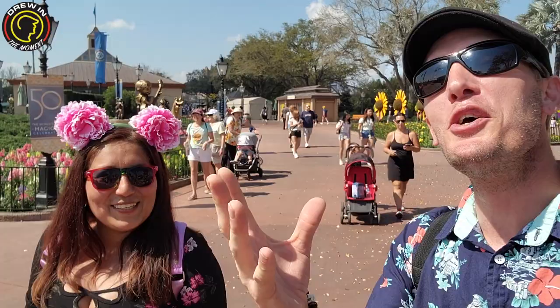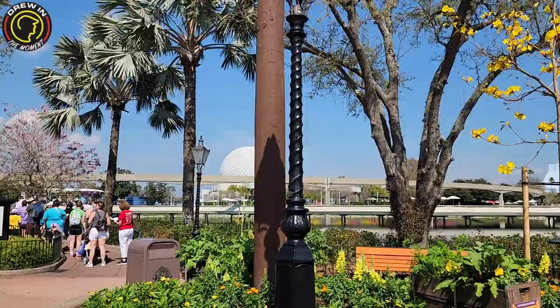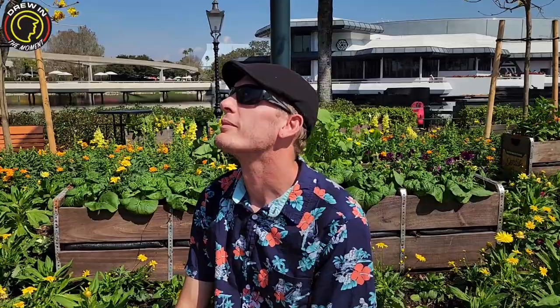I'm so excited to be here checking out the pre-festival — it's almost like VIP. Can you imagine when the festival actually starts and the avocado toast comes? Everything is so beautiful here. Just enjoying being in Epcot today — the sunshine so bright, beautiful music, surrounded by flowers. What else could you want? Avocado toast.